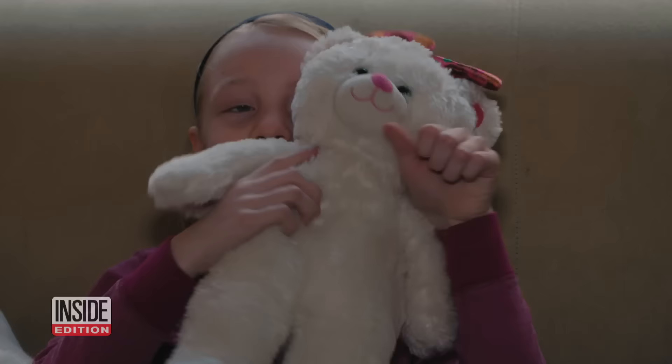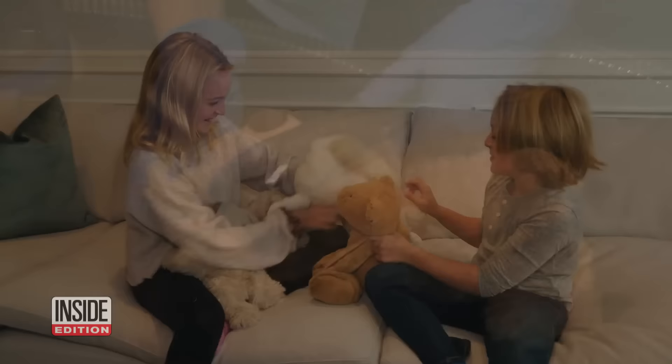The lesson here: steam clean your furry friends, or every so often toss them in the washing machine. Another tip: always check the cleaning instructions that came with the toys before you disinfect them.